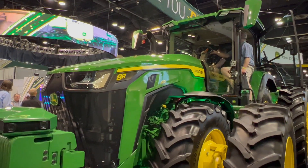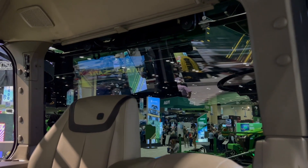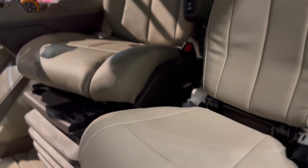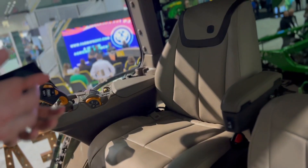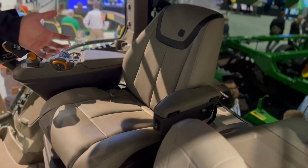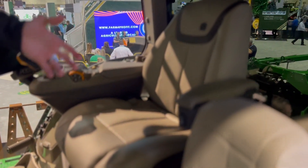We know a lot of growers spend long days in the field, and being comfortable during those long days can make a long day seem really short — especially at the end of that 20th day. A couple of creature comfort features worth pointing out: first, the seat. This seat is heated, ventilated, and probably the neatest feature is that it actually has massaging capabilities. There's a little button here inside the armrest where you can kick on the massage feature.